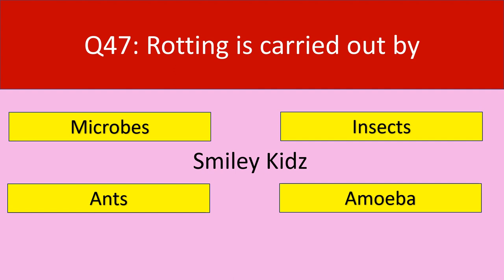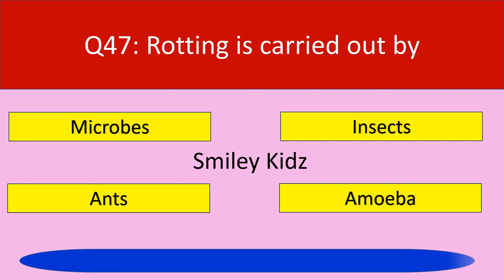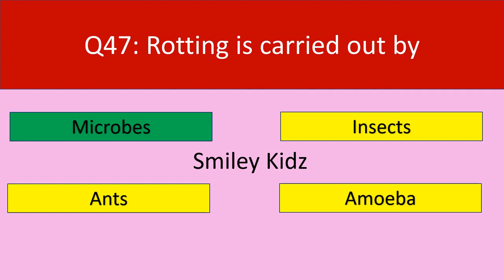Question number 47: Rotting is carried out by. Your options are microbes, insects, ants, amoeba. Your time starts now. Time up. The correct answer is microbes. Rotting is carried out by microbes.